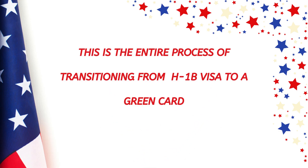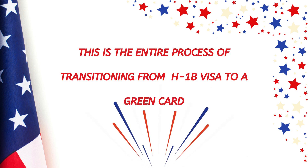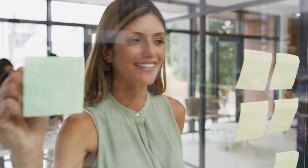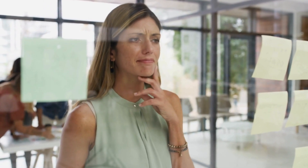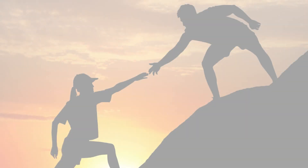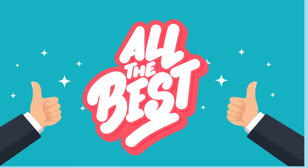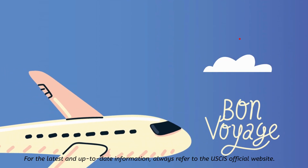That is the entire process of transitioning from an H-1B visa to a green card and finally to US citizenship. I hope this video helps you understand the key steps in navigating your path to permanent residency and ultimately citizenship. If you found this video helpful, please consider subscribing for more immigration tips. I wish you all the very best in your upcoming visa journey, and until next time, safe travels.